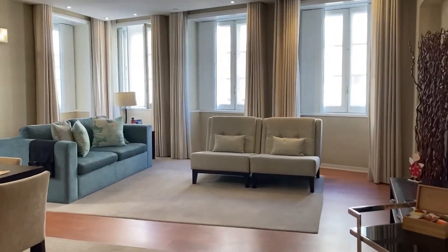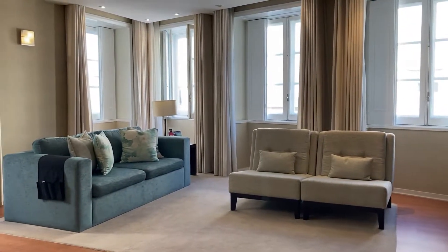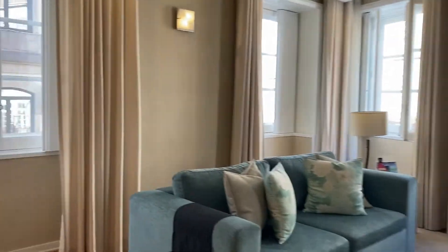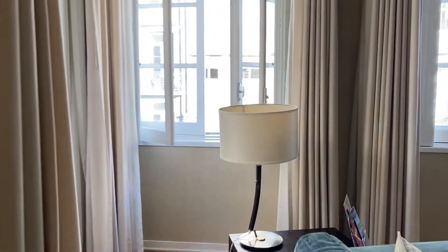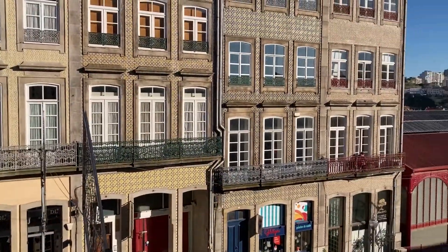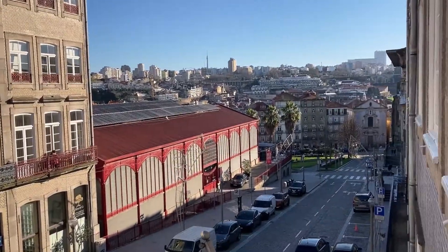And now I want to show you the living room. As you can see, it's very generous in size — two sofas, windows all around and pretty nice light exposure. Here you have a view to the main street. Ribeira is down there.